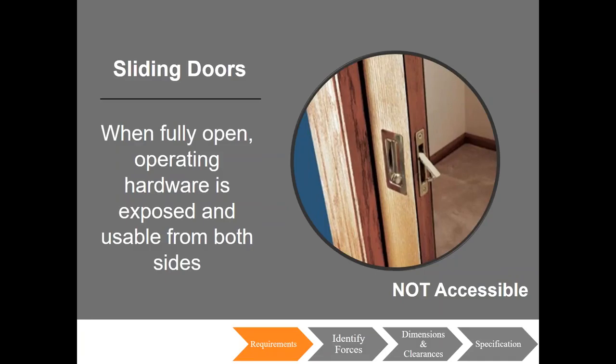Sliding doors: the 2010 ADA guidelines state that where sliding doors are in the fully open position, operable hardware shall be exposed and usable from both sides. If you use a pocket door on an opening required to be accessible, the hardware must be exposed and usable from both sides when the door is fully open. Flush poles and edge poles are not considered usable for somebody with a disability, so surface mounted door poles must be used. These surface mounted poles will prevent the door from sliding fully into the pocket, so the minimum clear width of 32 inches must be maintained between the edge of the door in its slightly open position and the opposite jamb.